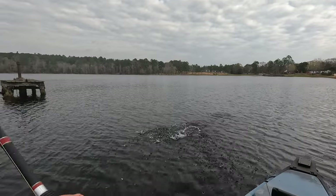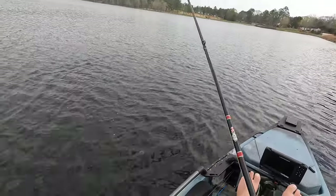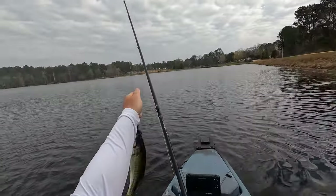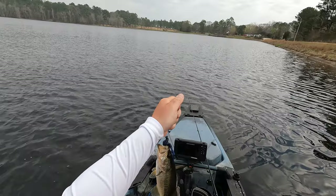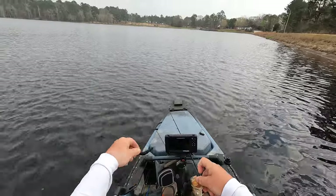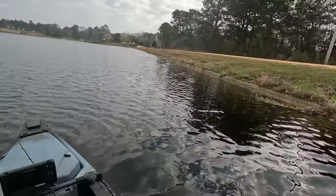There we go. That is our first bass. He bit real fast right here by the boat. Not that big of a fish — probably about 12 and a half inches or so, but that is our first fish on the Hoodwink. All right, see ya, dude.